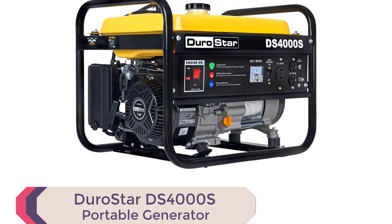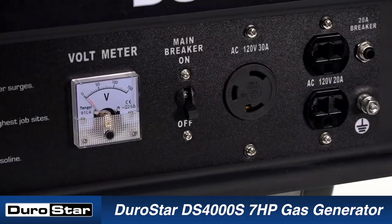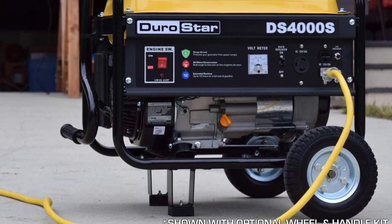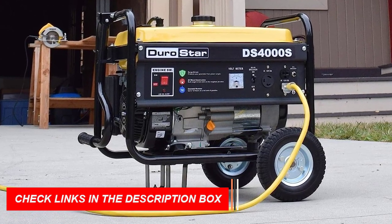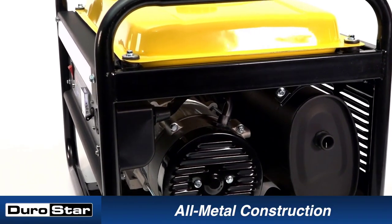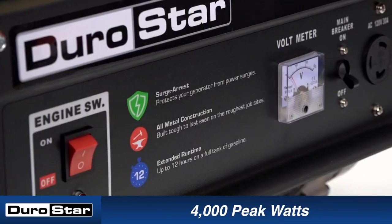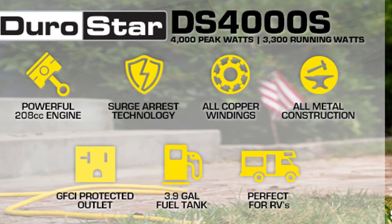Number 3: Durostar DS-4000S Portable Generator. The Durostar DS-4000S is among the best portable generators in 2023. It provides ample power with 4000 peak watts and 3300 running watts. The Durostar 208cc OHV engine is a workhorse that handles heavy loads, from lights and a refrigerator to a home air conditioner and high-amperage power tools. The low oil shut-off feature protects your investment by shutting off the generator when oil is low. The power panel includes two 120V household outlets and one 120V 30A twist-lock outlet, plus a voltmeter for measuring voltage output. This generator complies with emission standards set by both the EPA and CARB, making it environmentally friendly.